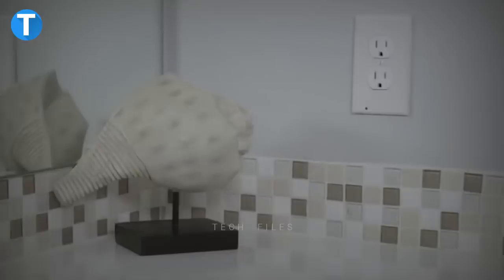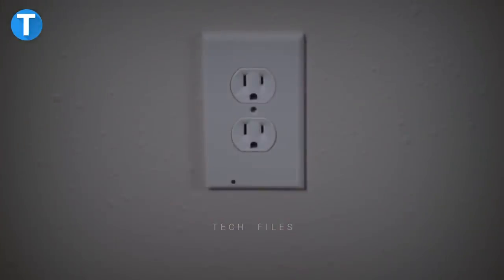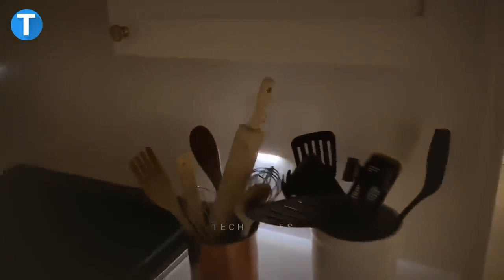Snap Power Guide Light. Snap Power Guide Light is a reinvention of a nightlight to make it safer and more functional. It requires no wires or batteries and takes less than a minute to install. With a built-in sensor, the light automatically regulates itself to turn on or off depending on the room brightness. It glows soft, beautiful LED lighting that brings life to your hallways, bathroom, bedroom, nursery, and garage.